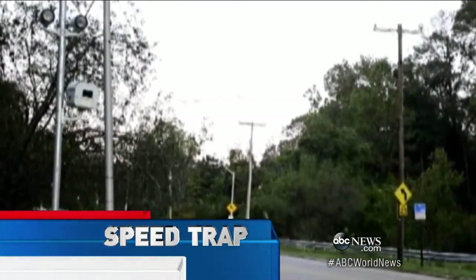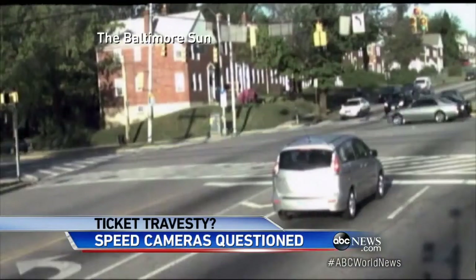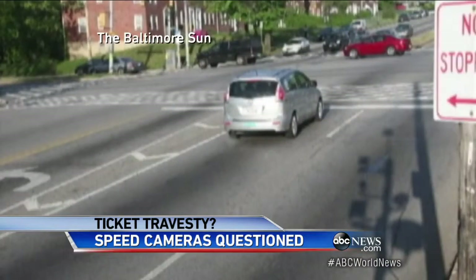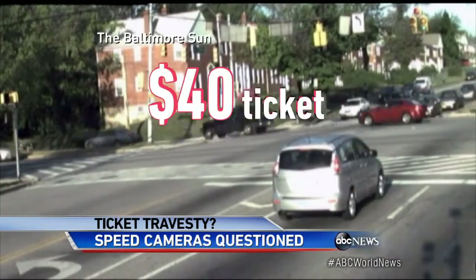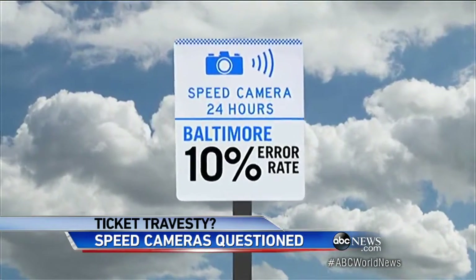It's the flash out of nowhere, when you don't expect it — sometimes when you don't deserve it. At a Baltimore intersection, this driver has clearly stopped, but the unmanned speed camera cites the car with brake lights on and traffic whizzing in front of it, for allegedly going 38 miles per hour in a 25 mile per hour zone. A costly mistake at 40 bucks a ticket.